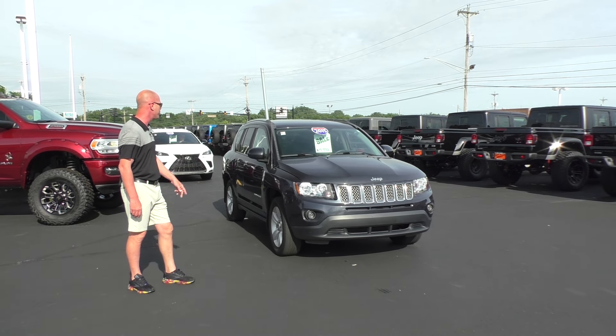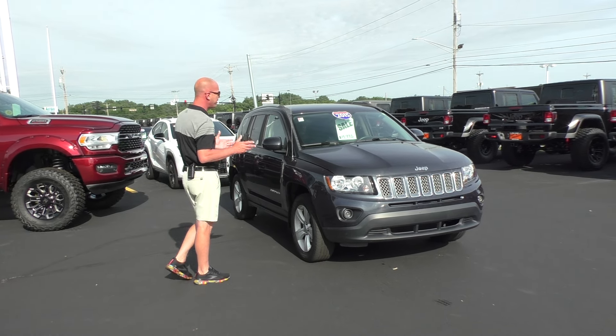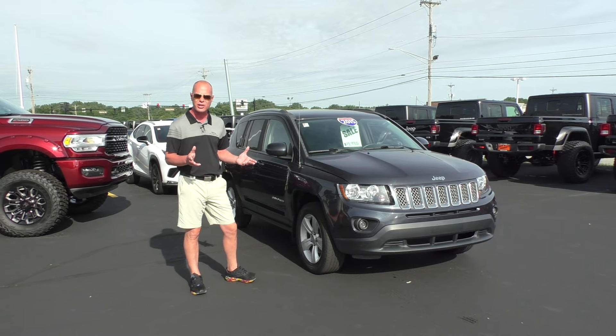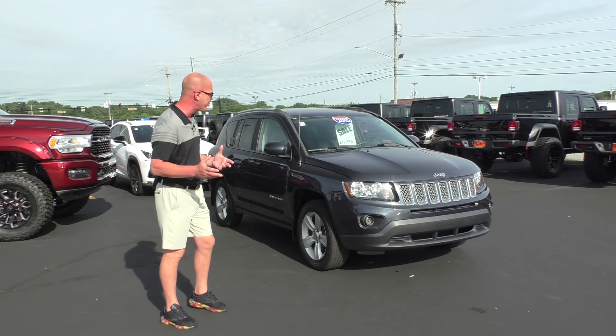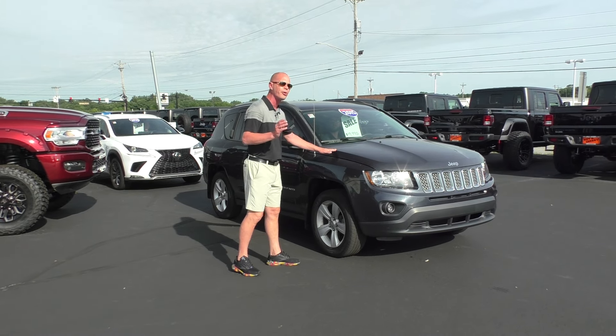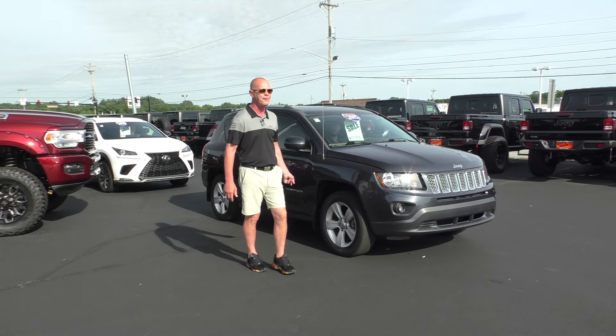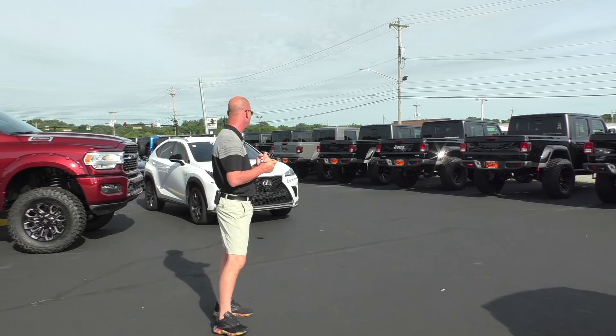All right guys, check out this new arrival — 2015 Jeep Compass High Altitude Edition. Now this has got the Alcantara trim package inside, so it's a leather-cloth mix on the seats. Alloy wheels, front-wheel drive, four-cylinder, 35 miles a gallon. $19,995 — only 59,000 miles on that compact SUV. Great deal.